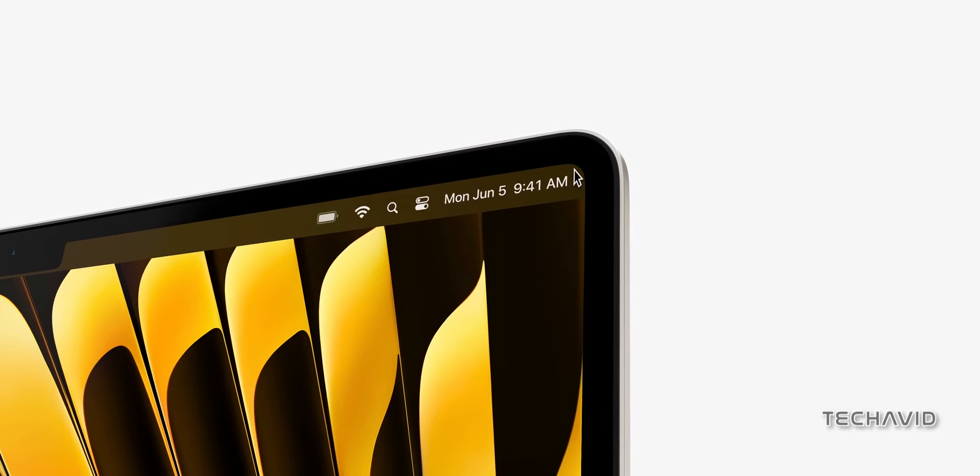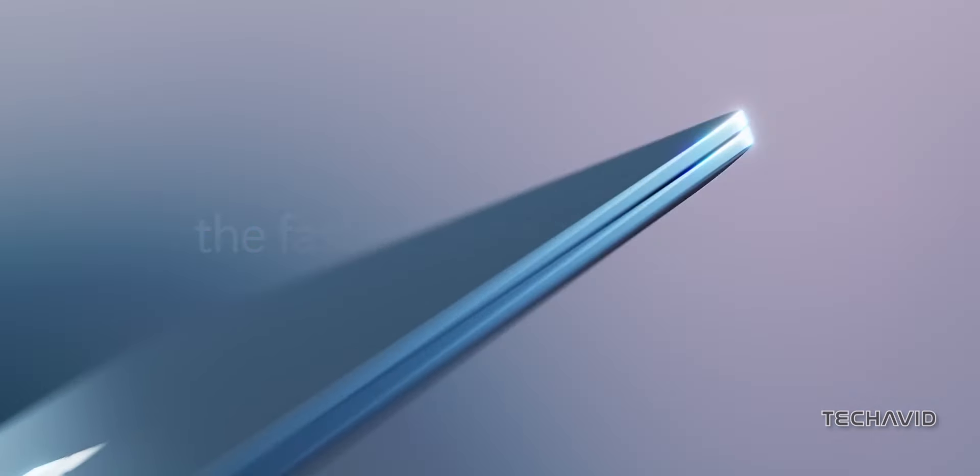Plus, the MacBook Air is fanless and passively cooled, while the Surface devices have fans for active cooling, which helps with longer, more intense tasks.